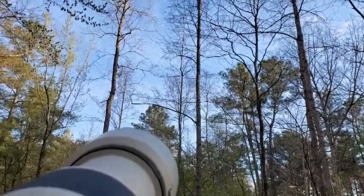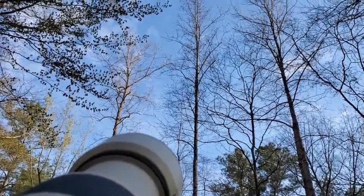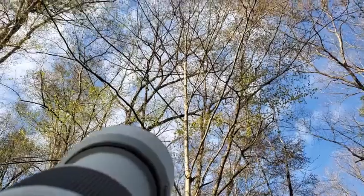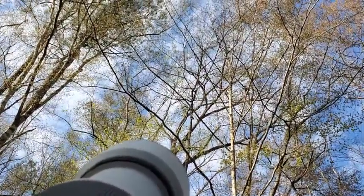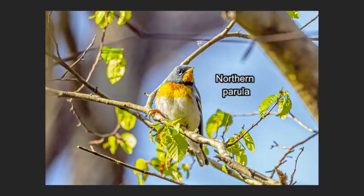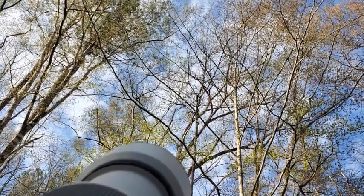We got ourselves an early migrant here — a Louisiana water thrush. He's singing pretty loudly, you can probably hear him. We got a northern parula right here. Not the best spot, but it's good to see them for the year. That's him calling. He's turning his butt at me now though.